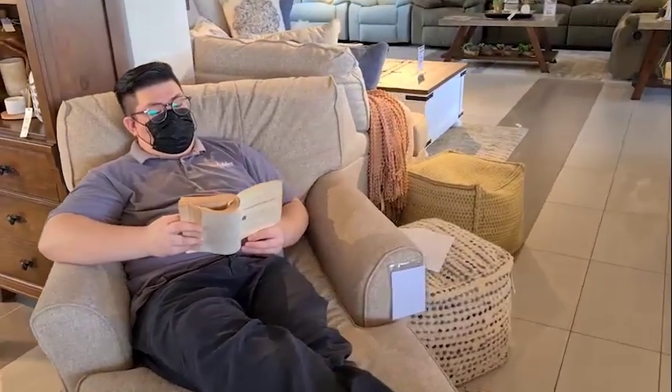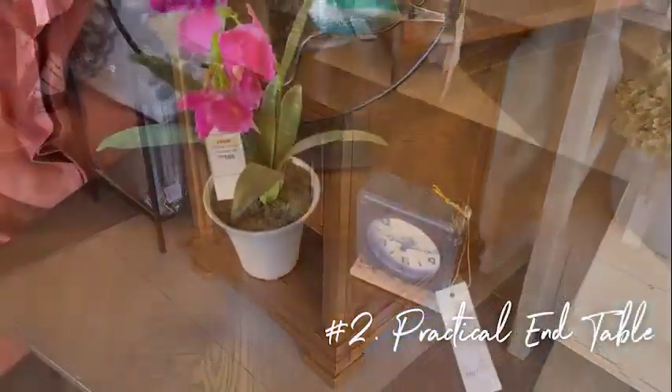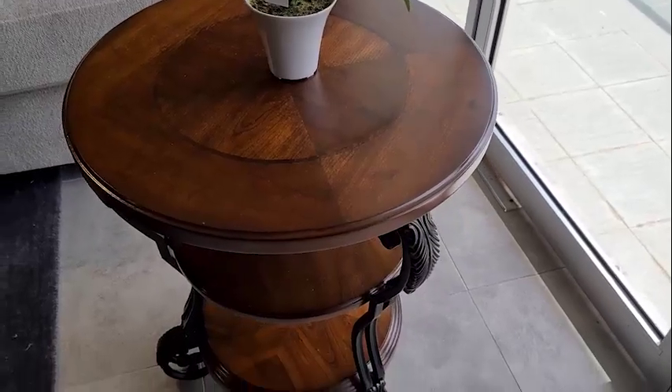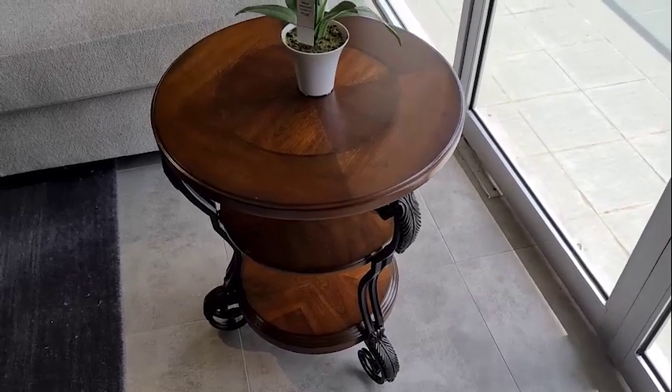Or go all-out glam and choose a curvaceous chaise. Next, find a practical end table as your book and beverage resting spot. At Ashley, we have a variety of end table styles for you to choose from.